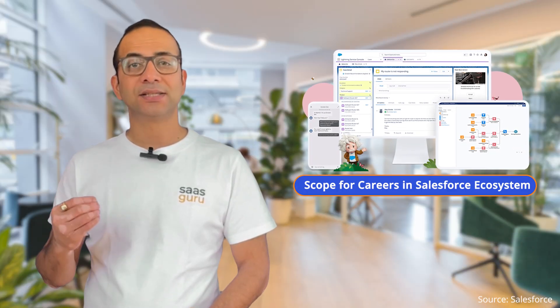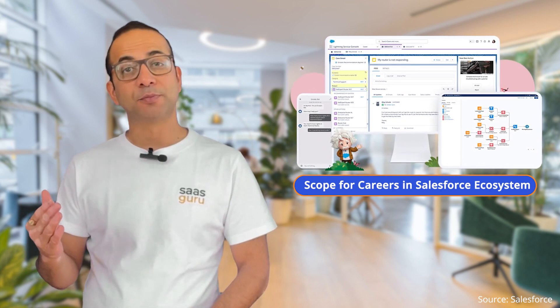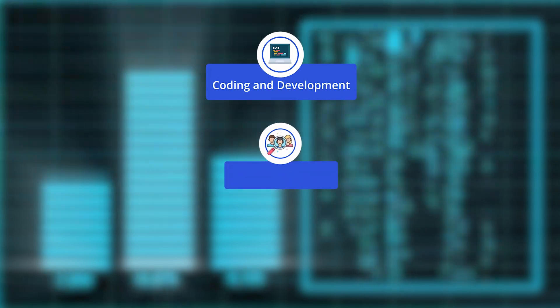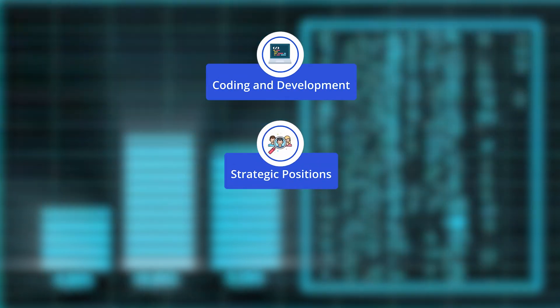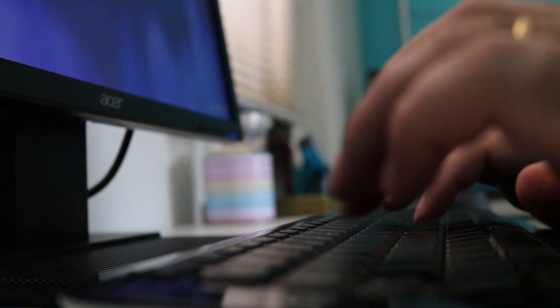The scope for careers within the Salesforce ecosystem is as vast as the platform's potential. The options are diverse and exciting, from technical roles involving coding and development to strategic positions focusing on business processes and optimization. Two prominent career tracks in Salesforce are Salesforce developer and Salesforce consultant.